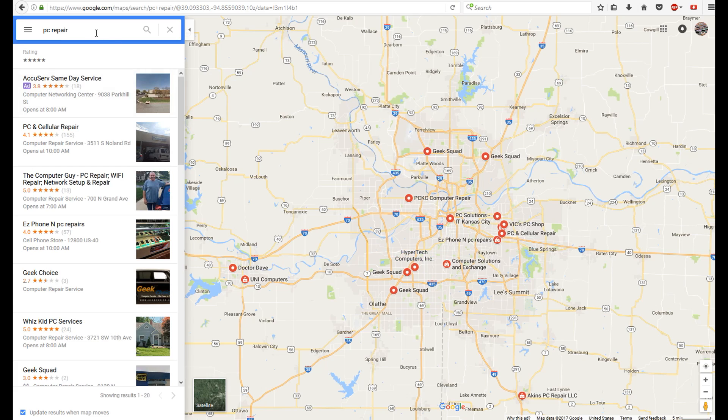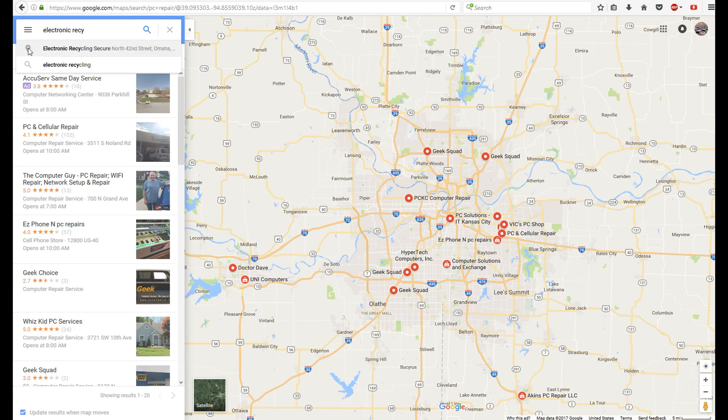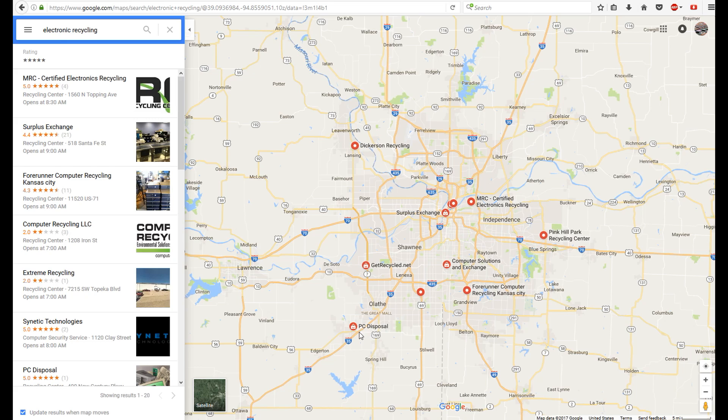Not only can you type in 'PC repair' — type in 'electronic recycling' as well. There are a whole bunch of other places to get laptop batteries. Look at places like 'Surplus Exchange' and 'PC Disposal' — I bet those guys have a ton of batteries to get rid of. Anything related to disposal, search that.